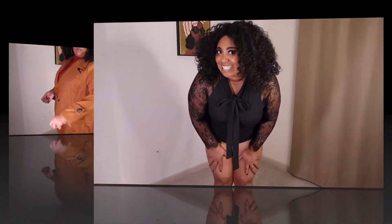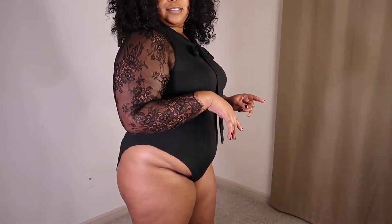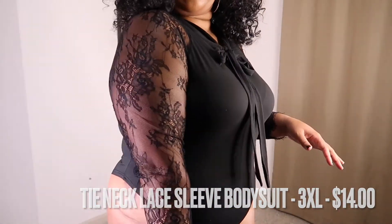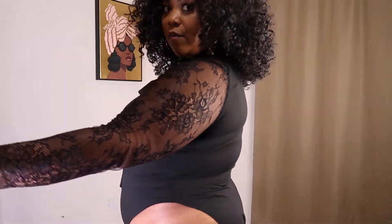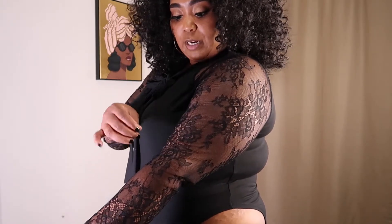This is a bodysuit — I'm not going to turn around with this one to avoid demonetization. This is the front of it; it snaps at the bottom, which I really like. This is the side view — that's all you're getting! I really like the lace of it, it looks really good. However, I do have to be careful because some of the netting is already coming apart, and I haven't even worn it yet.